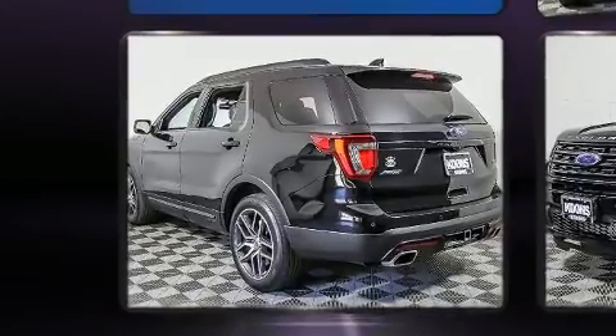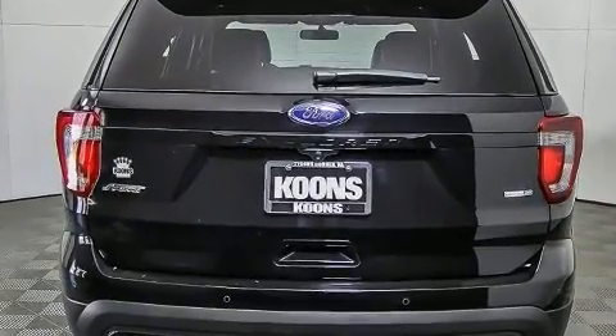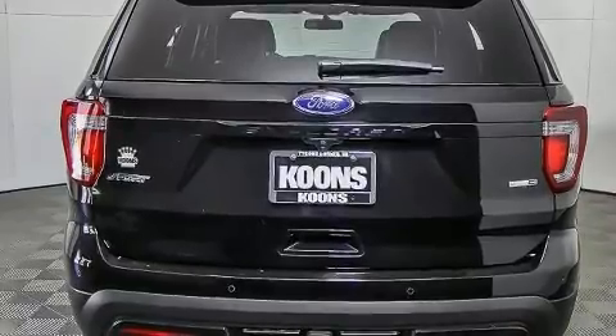All of the premium features expected of a Ford are offered, including front and rear reading lights, a rear window wiper, power front seats, a trip computer, and leather upholstery.